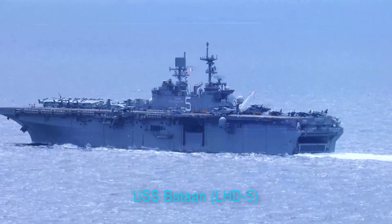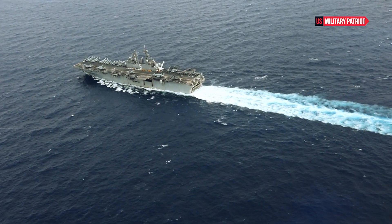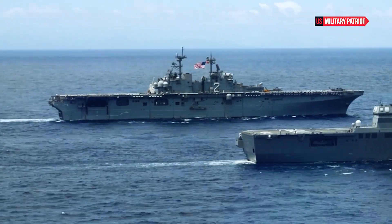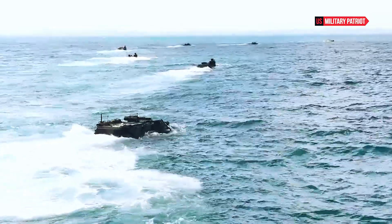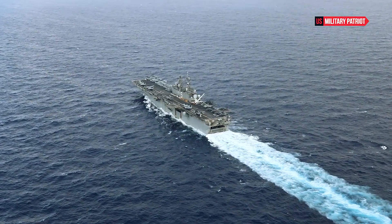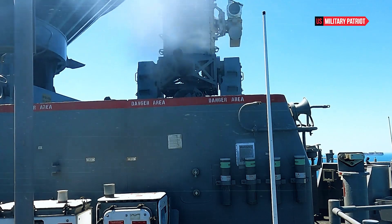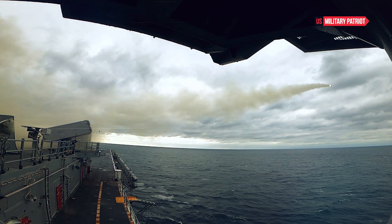How powerful is the USS Bataan amphibious warfare ship? In the vast expanse of the world's oceans, naval vessels represent the pinnacle of human engineering and strategic prowess. Among these remarkable vessels, the USS Bataan stands as a testament to the formidable capabilities and advancements in modern amphibious warfare technology. As a WASP-class amphibious assault ship, the USS Bataan has redefined the concept of power projection and operational flexibility on the high seas. With its state-of-the-art systems, cutting-edge design, and unwavering commitment to the defense of national interests, the USS Bataan is a true powerhouse in the world of naval warfare.